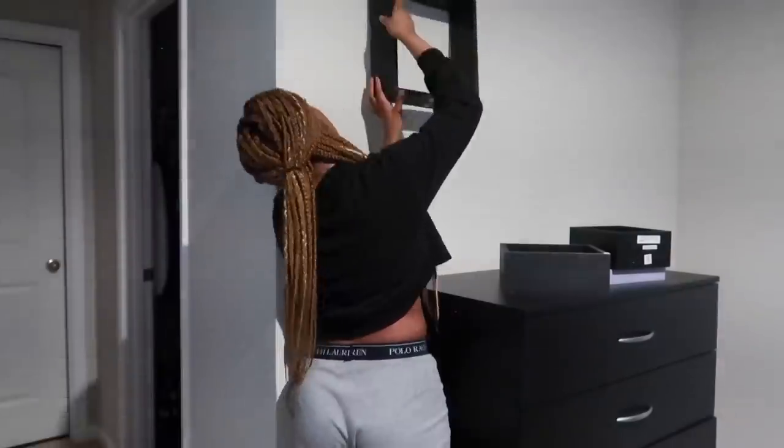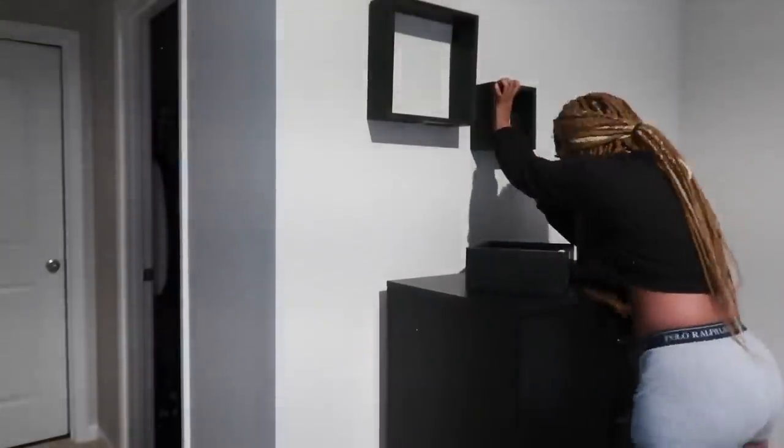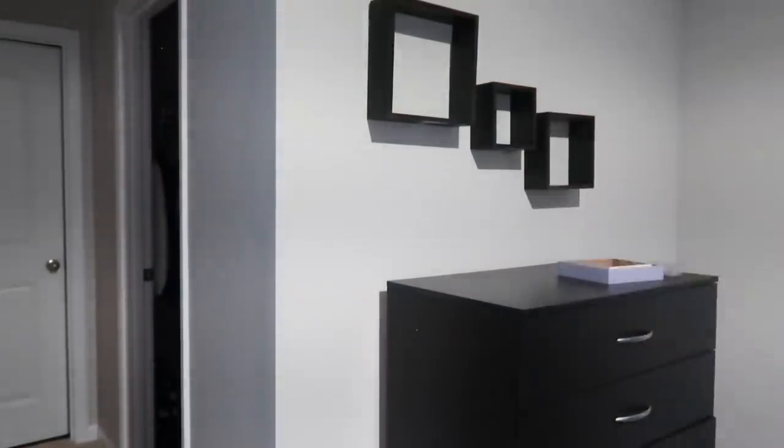Just a disclaimer: my shelving is not crooked. It is just the way I had the camera angled, but it's definitely not crooked, I promise.